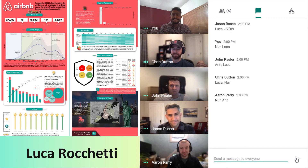Luca takes it right with four. Yeah. I think Luca's the champ.